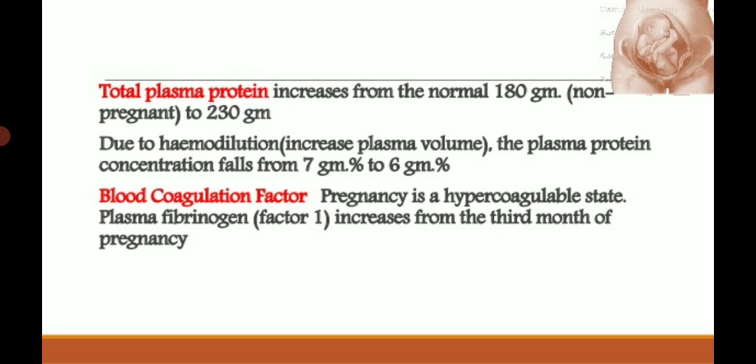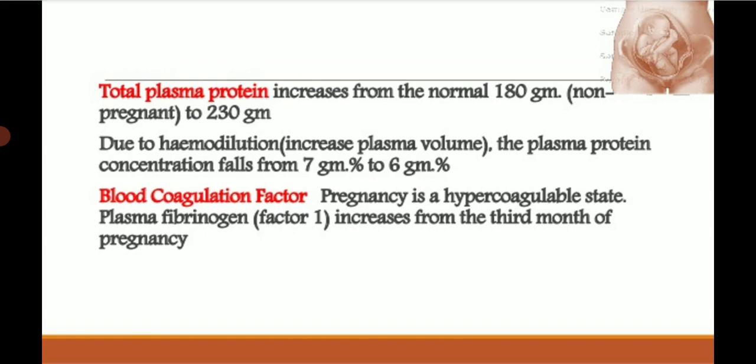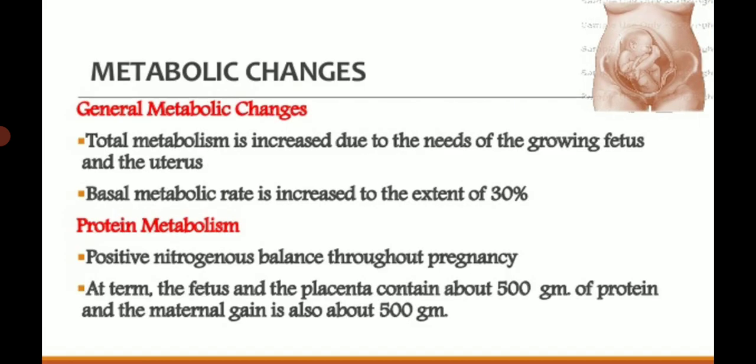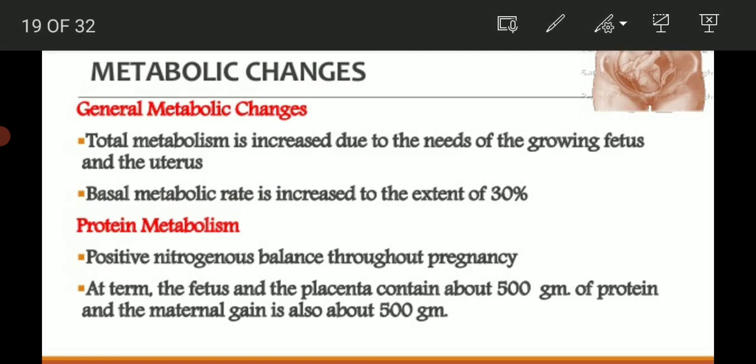Blood coagulation: pregnancy is a hypercoagulable state — this must be remembered. Plasma fibrinogen increases from the third month of pregnancy. Most clotting factors are increased in pregnancy, though some show a slight decrease.